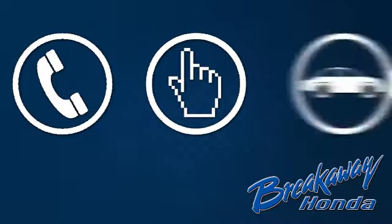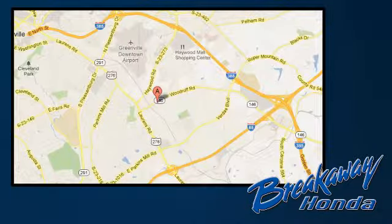Be the one to take this remarkable Edge home today. Call, click, or stop in today. We're conveniently located at 330 Woodruff Road in Greenville, South Carolina.